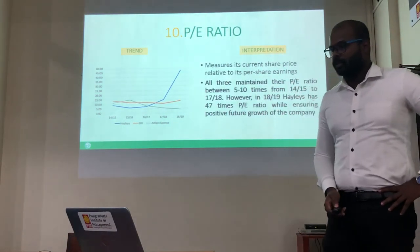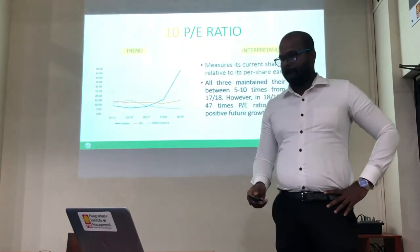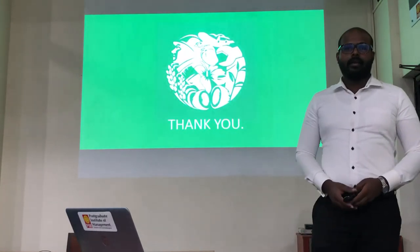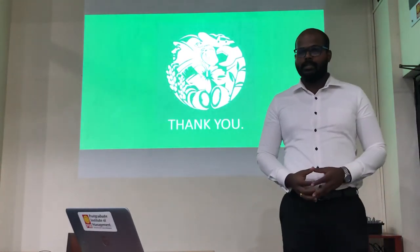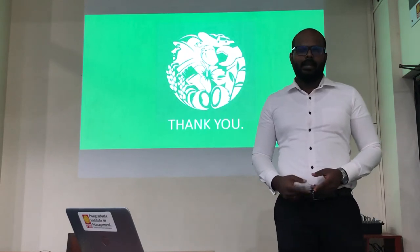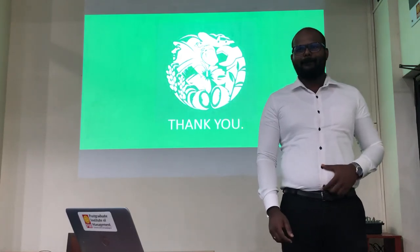In terms of the PE ratio, it has been significantly increased in 2019 for Hayleys, mainly due to the reduction in earnings. So, according to this financial and competitive analysis, John Keells Holdings is holding the number one position among these four companies. But Hayleys has the potential to be the best conglomerate in Sri Lanka by optimizing the revenue of existing entities as well as by acquiring good companies in the future. Thank you very much.